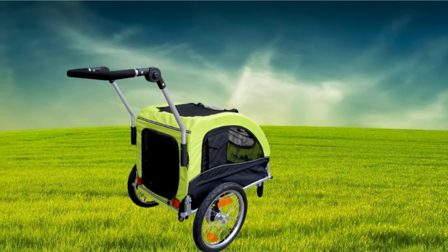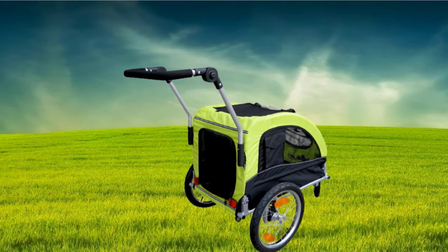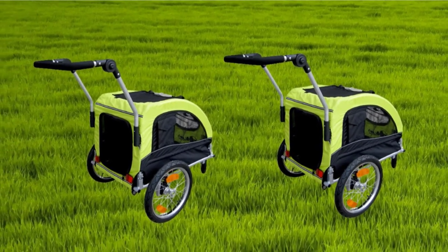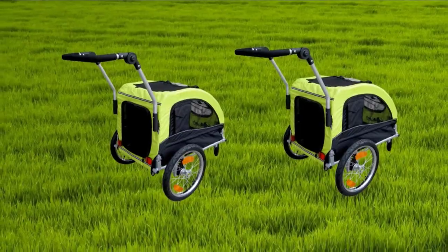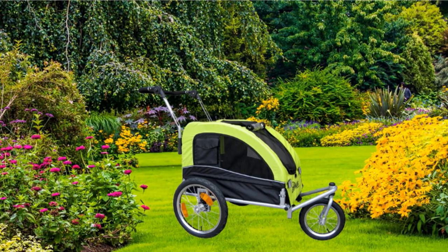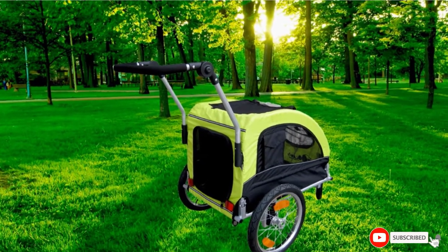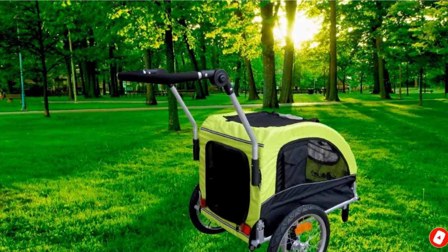There are also considerations for the dog. The enclosure is large enough for dogs to move around, with cushioning on the pad. Comfort increases with the use of suspension and pneumatic wheels. There is also plenty of mesh for breathability and a good view of the countryside.